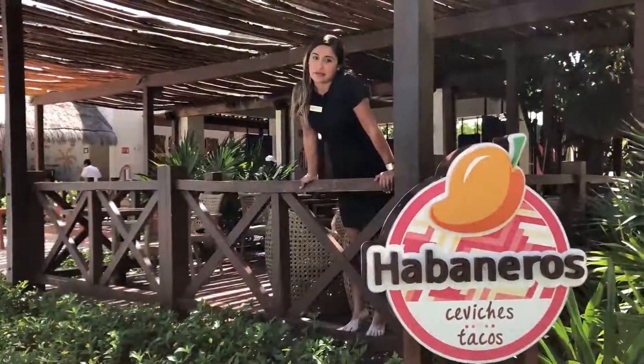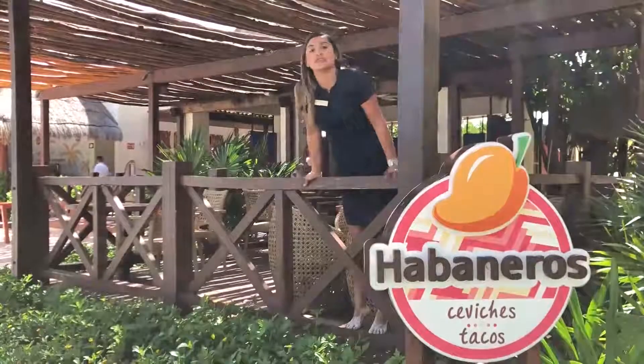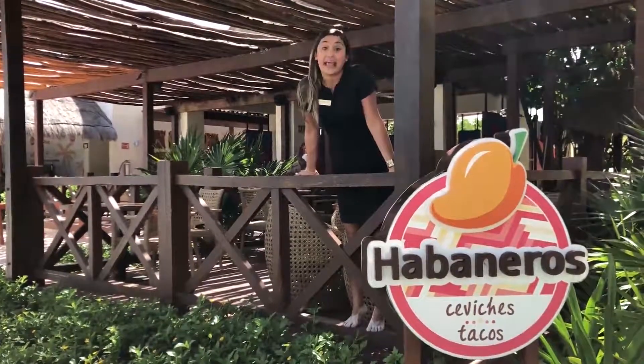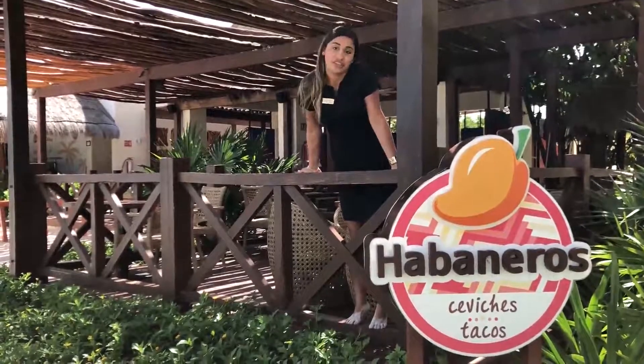As we leave Habanero's restaurant, I just want to let you know that Habanero's opens for lunch and for dinner every day, and of course we have different menus for lunch and for dinner.